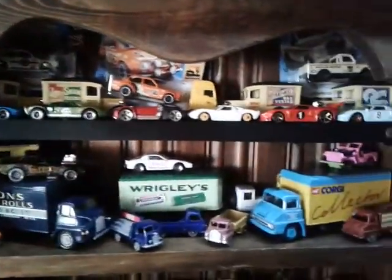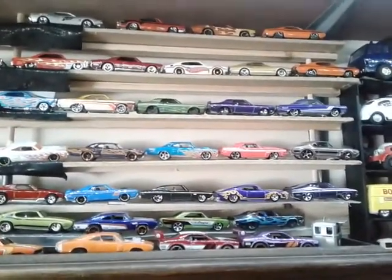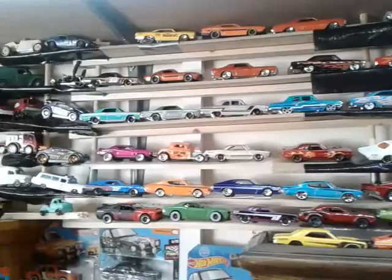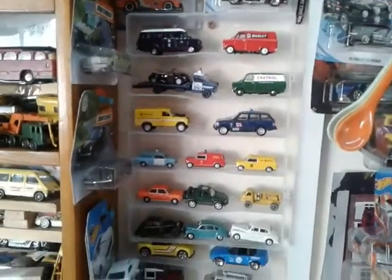There's a 1:76 here, some larger scale trucks. Above, I've just put all these in place — these are mainly all my muscle cars, quite an extensive collection of all sorts of American classics. These are my 1:76 scale ones.